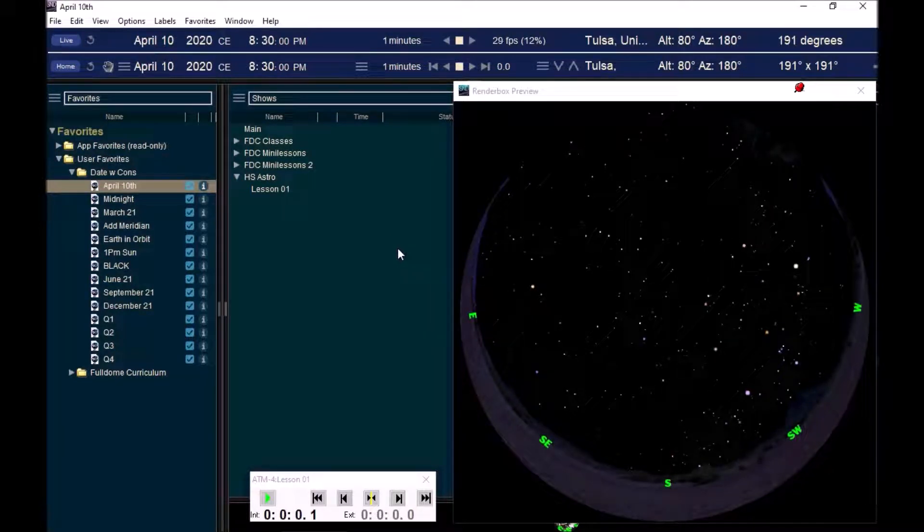Hello everyone. Welcome to the first planetarium lab lesson. Weird to be doing it in this way, but we do what we have to do. I hope this finds you all very safe and well. So for the first lesson, I wanted to just use it as a review for two reasons.